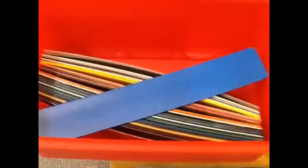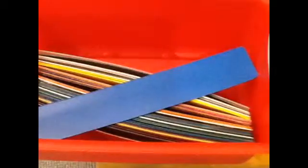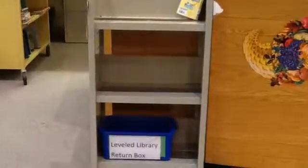This is the circulation desk. This is where you get your sliders when you mark your book. This is where you go when you need to return books. You return them with a spy note.